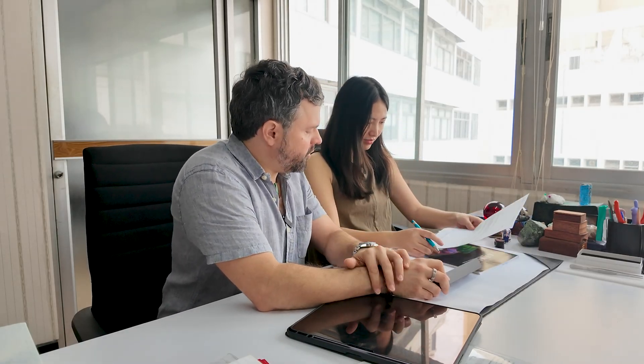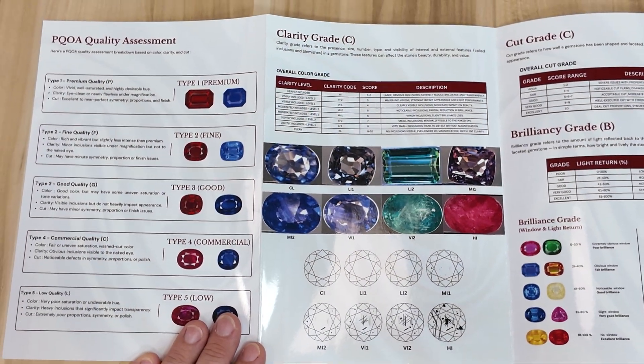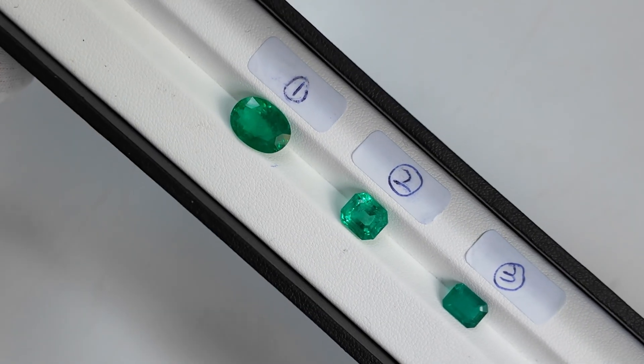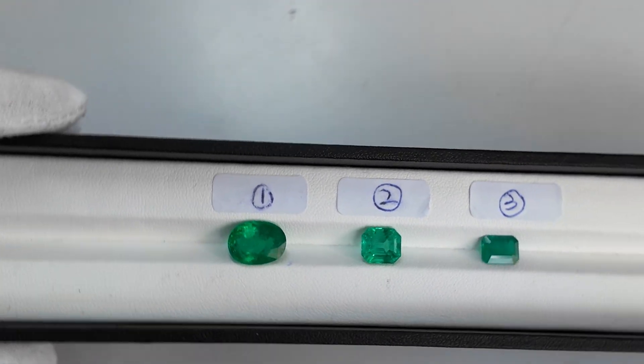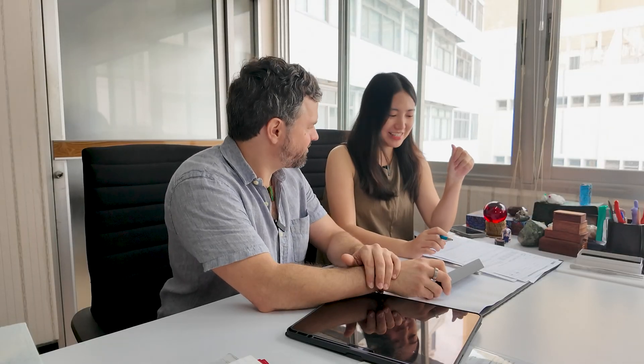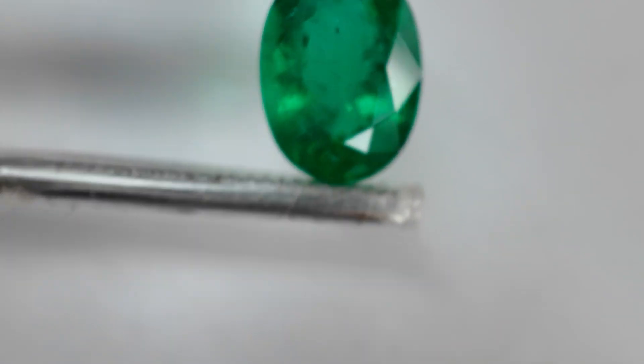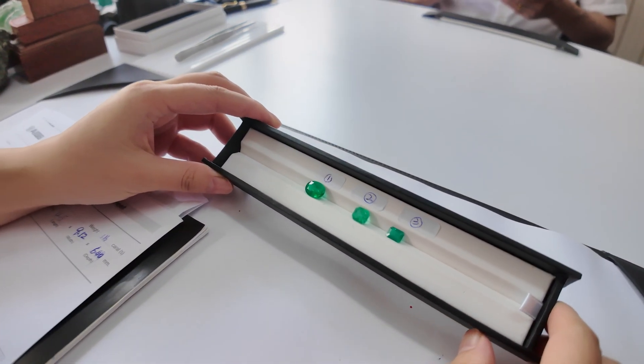The next important factor is clarity. We have to be careful with emeralds because they will normally have inclusions — we can't use the same system as for ruby and sapphire; there's a different standard for emeralds. For stone number one, we can see inclusions with the naked eye, but they're not that obvious. This gives us moderately eye clean — a six out of ten for clarity.